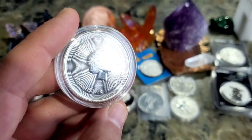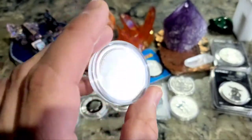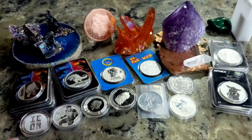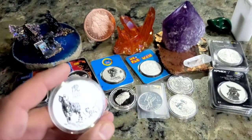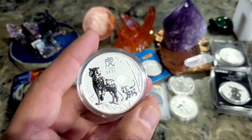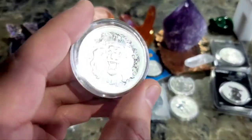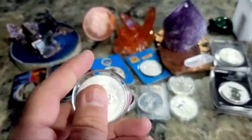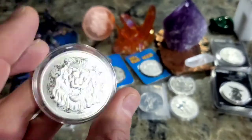It is a 2021 coin from Tokelau — cool coin. I just got this one in and it is the Tiger coin for 2022 — never mind, removing it, sorry. Anyway, here's a Lion coin from 2021, a roaring lion — date right there, cool.